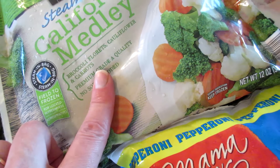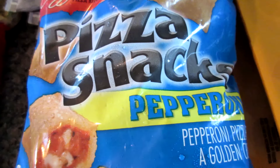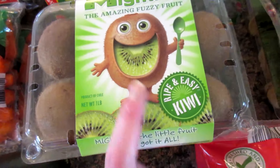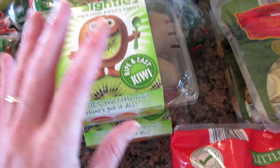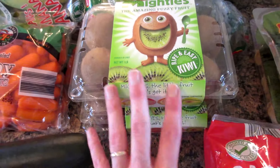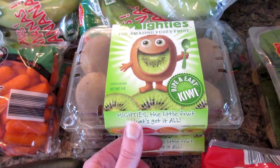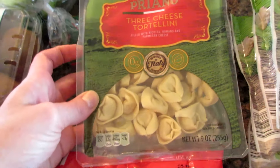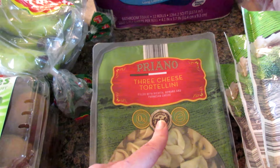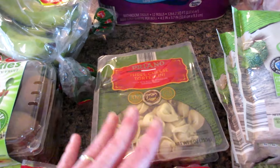We got 5 bags of the California Medley steamers, 3 bags of pizza snacks this week, 2 bags of garden salad, and 2 packages of kiwi. My Aldi didn't have much for fruit this week — I really needed some oranges for my smoothies but they didn't look so great so I didn't grab them. I also got 2 packages of 3-cheese tortellini; Alexander has been asking for my tortellini salad — actually it's my sister-in-law's recipe. I just saw it there and grabbed it, maybe for next week.